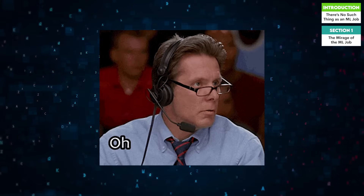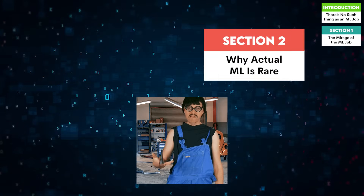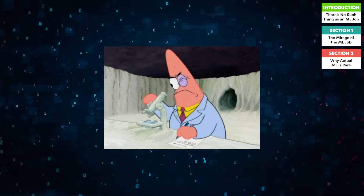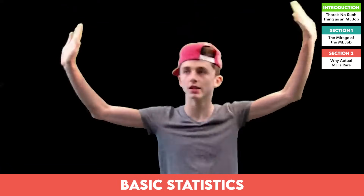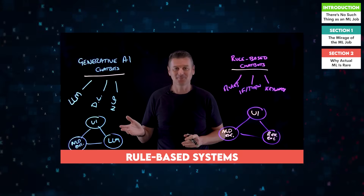Sound familiar? This reality shocks many newcomers to the field, but why is it like this? To understand why, we need to look at how businesses use machine learning. The truth is most companies don't need cutting-edge ML. Instead, they rely on basic statistics and dashboards.